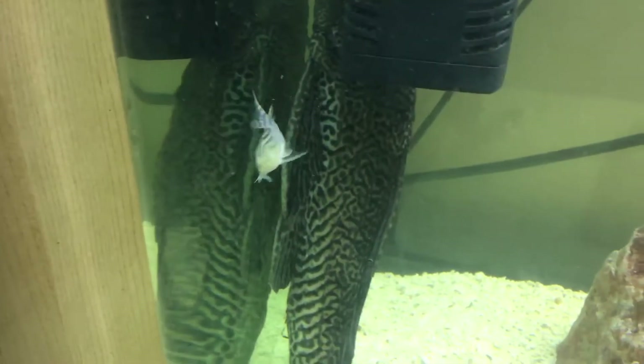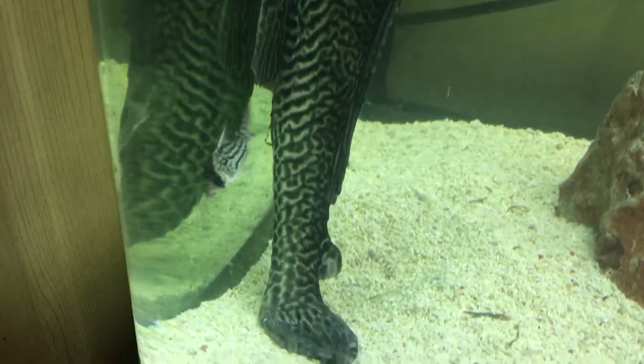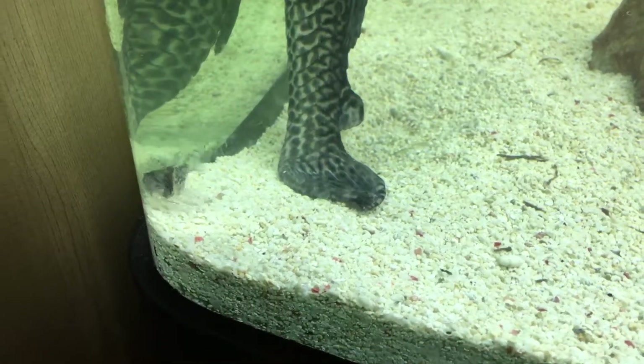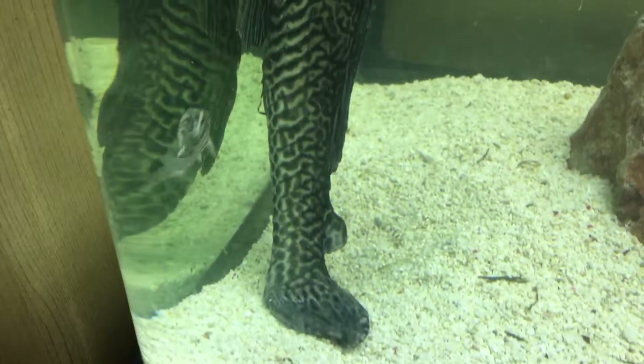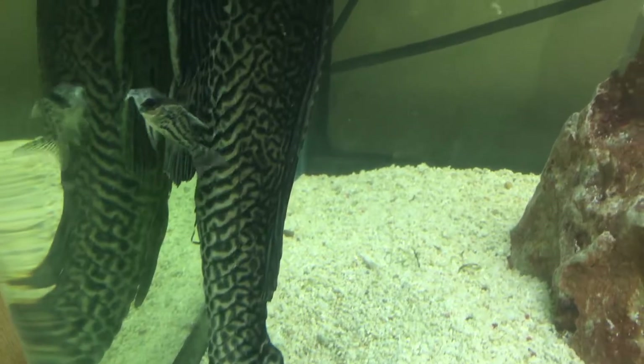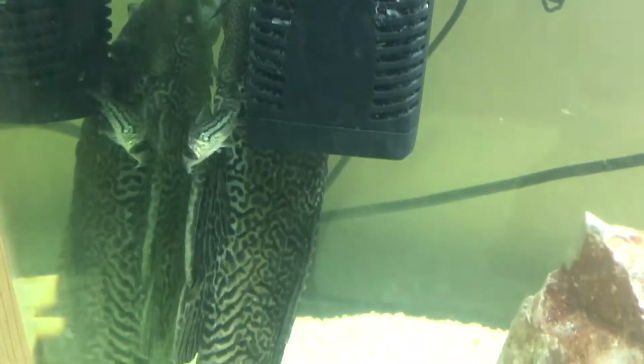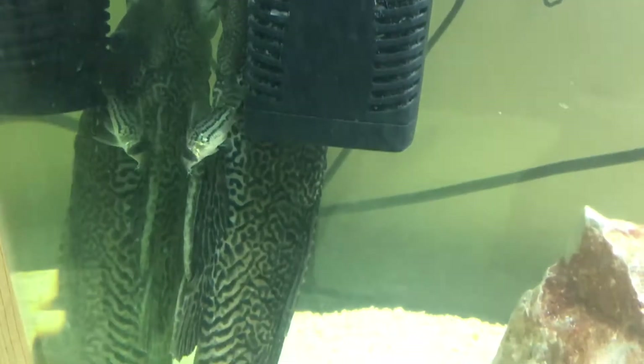Here's our new Cory. I still haven't figured out what type he is. I love his markings though, I think he's awesome. He keeps cleaning the big plaque as well. It's like little and large or something.